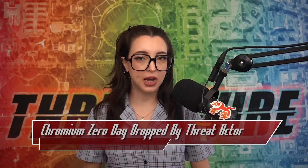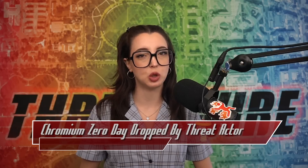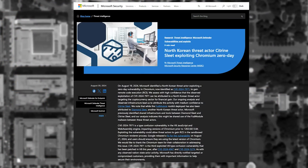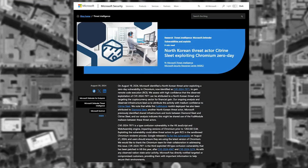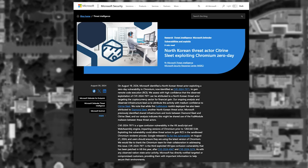The Zero Day, known by CVE-2024-7971, is a type confusion vulnerability in the V8 JavaScript and WebAssembly engines of Chromium, discovered by the team at Microsoft. Based on measured metrics, Microsoft attributes the exploitation of this CVE to the Citrine Sleet threat actor, a North Korea-based group that targets cryptocurrency communities for financial gain.